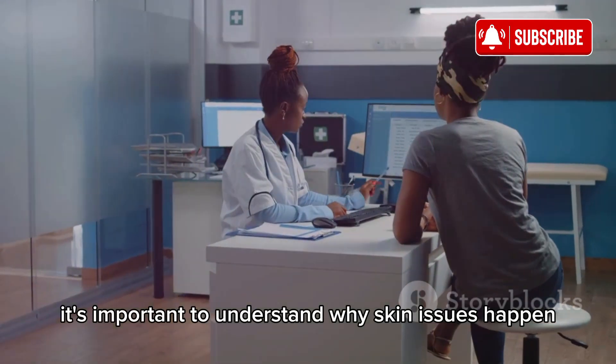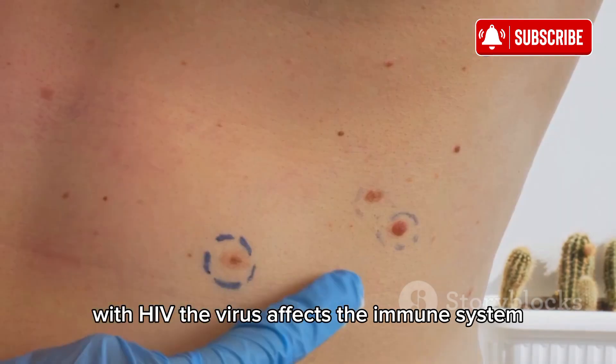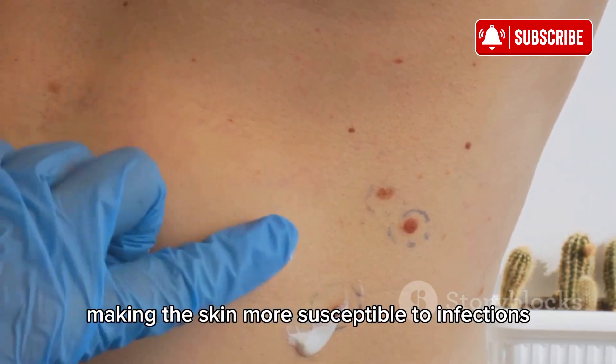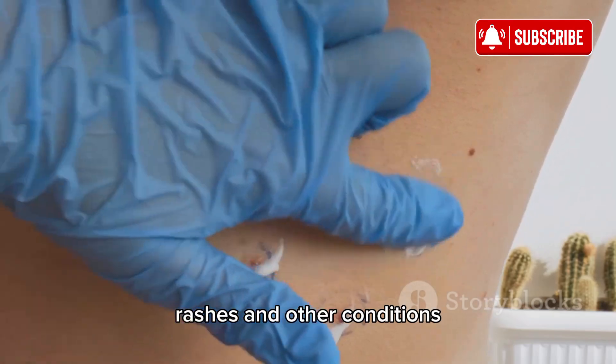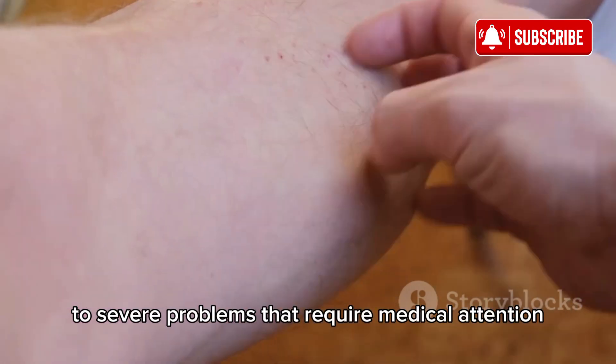First off, it's important to understand why skin issues happen with HIV. The virus affects the immune system, making the skin more susceptible to infections, rashes, and other conditions. These can range from mild irritations to severe problems that require medical attention.